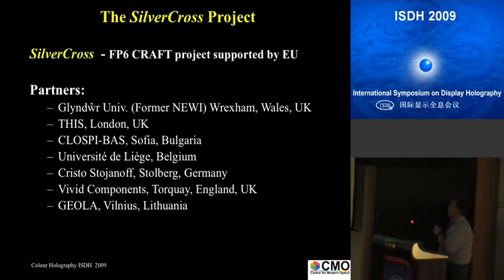A few years ago, we started a European project to develop 10 nanometer grain-sized silver halide with several partners: the Center for Modern Optics where I work now, Martin Richardson's company in London, representatives from Bulgaria, and the University of Liège in Belgium. Kristoyanov was coating our glass plates because he has excellent coating facilities. VV Components was the managing company, and Yola Vilnius is also represented here by Stas.